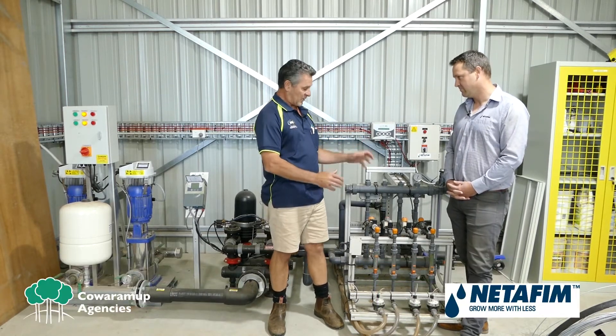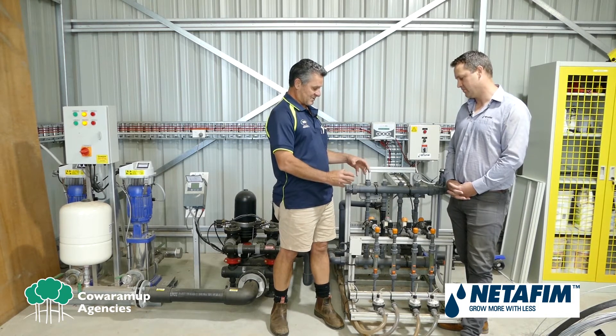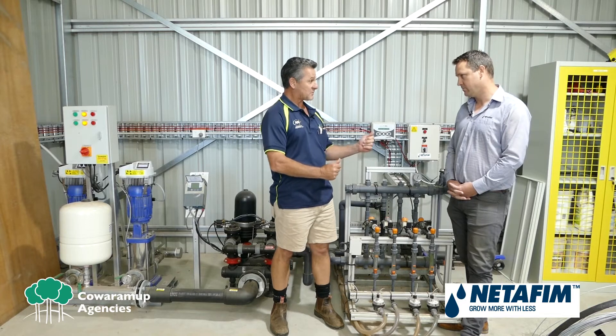Hi, Mike Sleggers from Kwaramup Agencies. I'm here today with Patrick Johnson from Netafim. Welcome Patrick. Thanks Mike, great to be here. We've got the Fertikit unit here, and this is what we're going to talk about today — the advantages of this unit. So Patrick, take it away.